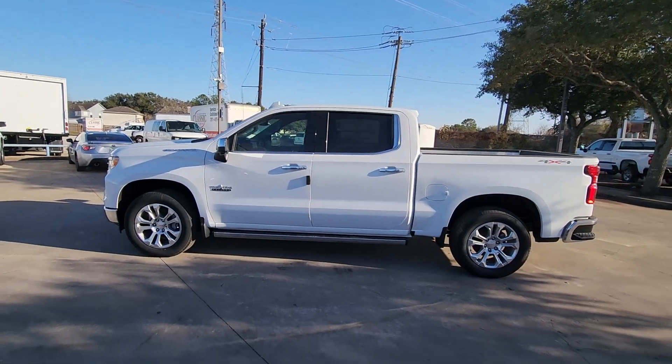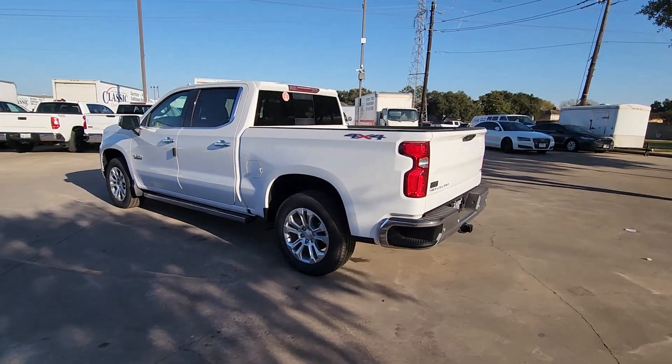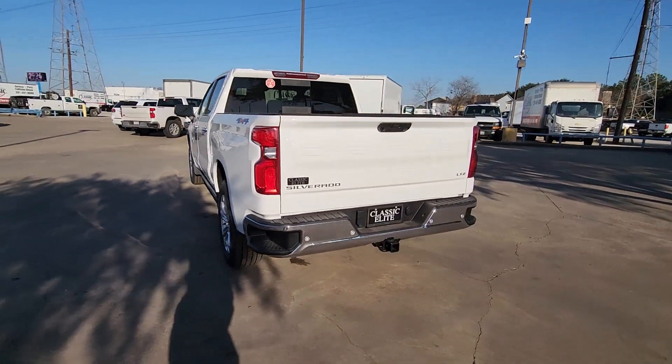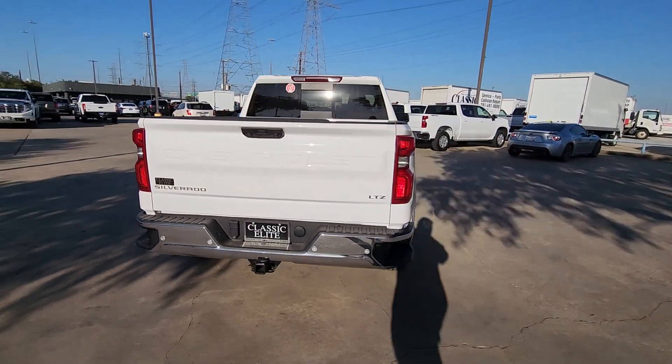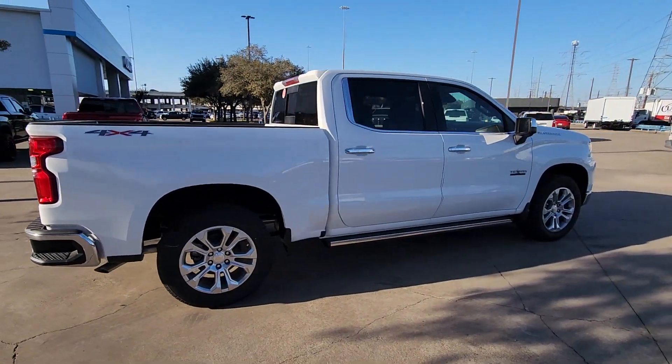Here is a wonderful 2024 Chevrolet Silverado 1500 — the full-size pickup that's strong, quiet, and dependable, with the latest technology to keep you connected while you get the job done.